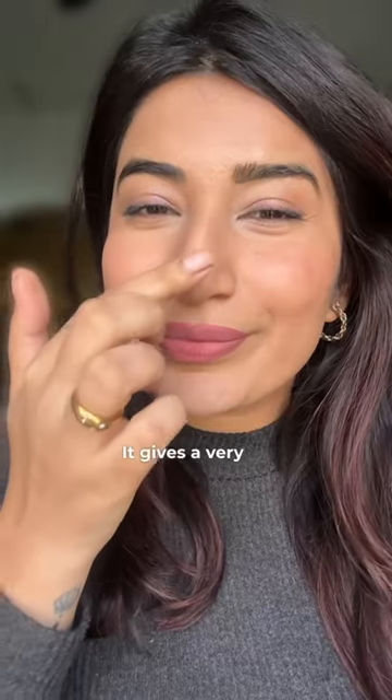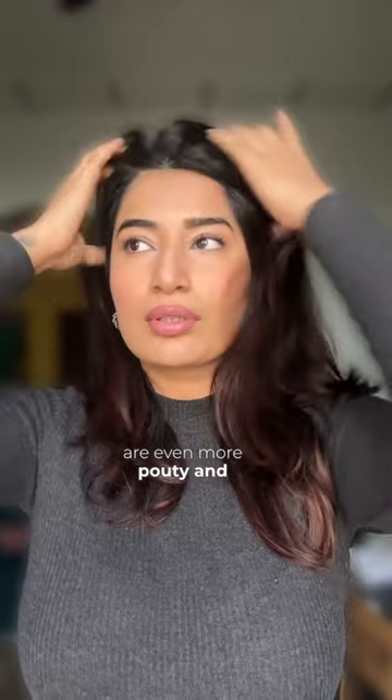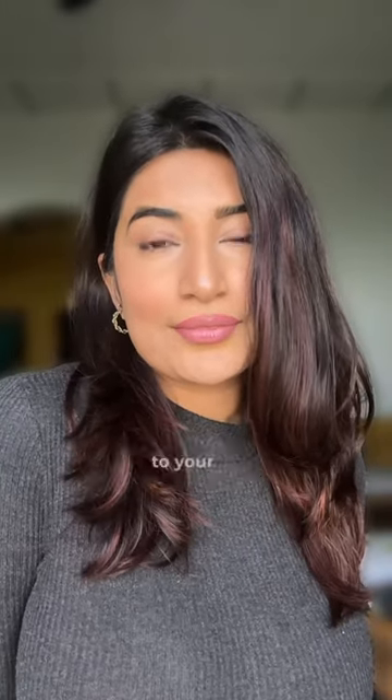This one is by Lakme. It gives a very nice sheen, as you can see on my nose. And apply it right in the center of both my lips. It's the illusion that your lips are even more pouty and plump. I prefer doing this than the glossy lip trend — it looks like it's completely glossy. This adds the perfect dimension to your lips. What do you think?